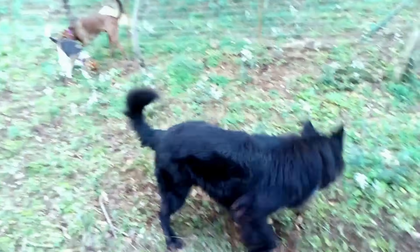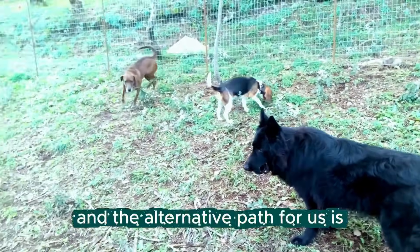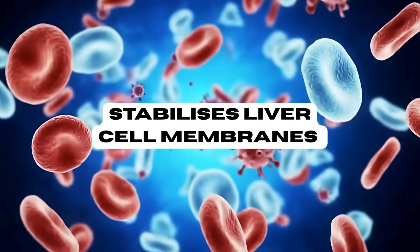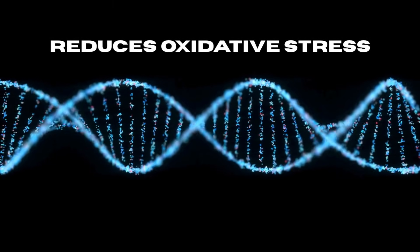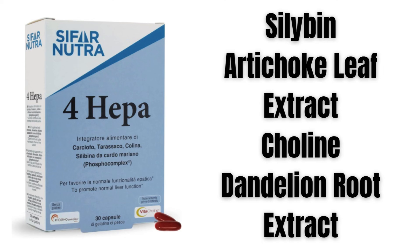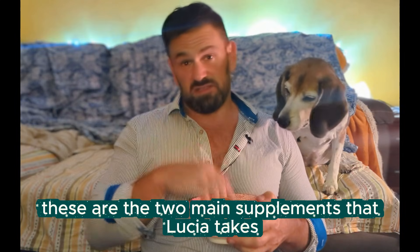Since Denamarin can be very difficult to get, we take an alternative path: we combine SAMe with a milk thistle phosphocomplex — a special extract of milk thistle in a form designed for better absorption. It stabilizes liver cell membranes and reduces oxidative stress, which is super important when dealing with chemotherapy. We use something called Neutrophore Hepa, which contains the same phosphocomplex but also adds choline, artichoke extract, and dandelion for extra support.